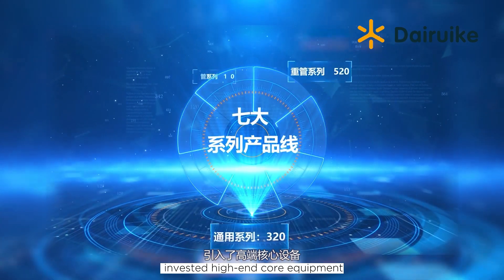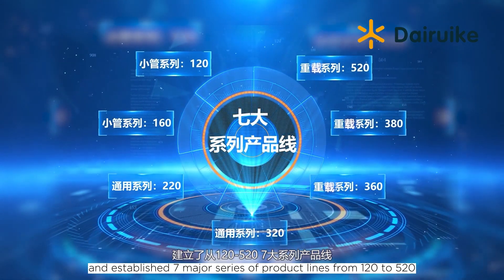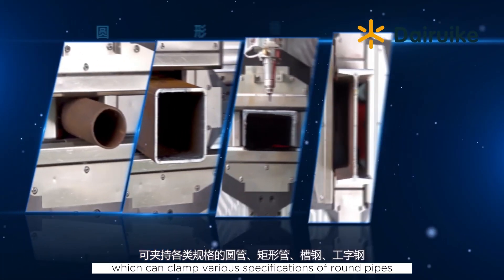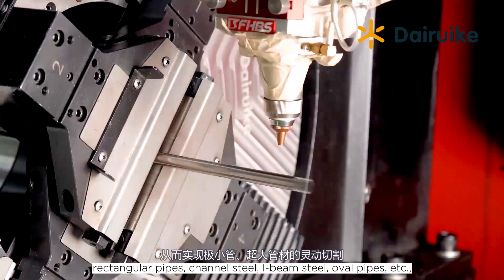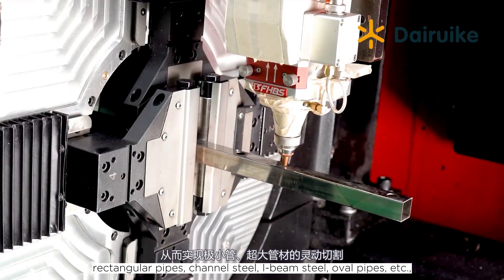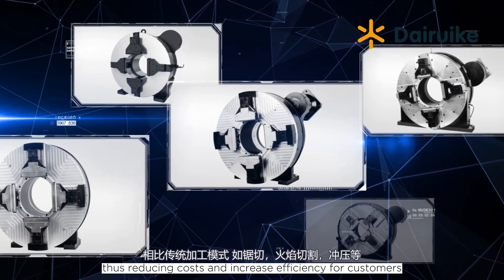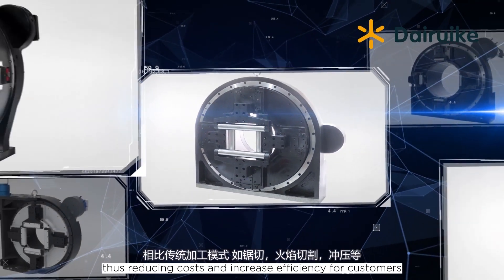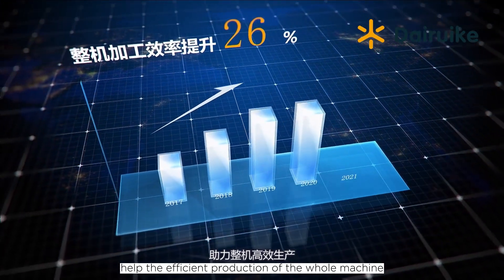Daruk Technology invested in high-end core equipment and established seven major series of product lines from 120 to 520, which can clamp various specifications of round pipes, rectangular pipes, channeled steel, I-beam steel, oval pipes, and more — thus reducing costs and increasing efficiency for customers.